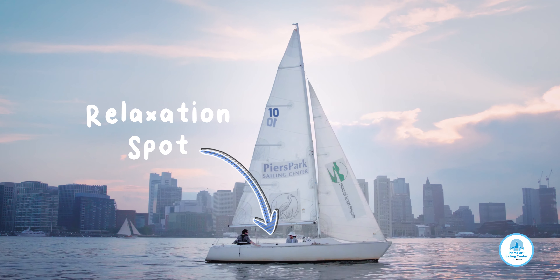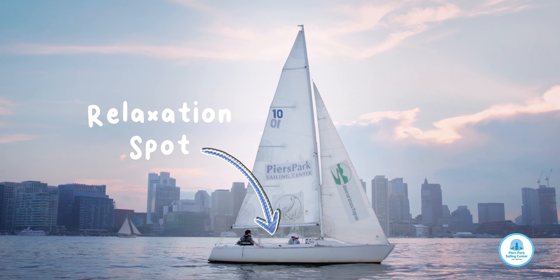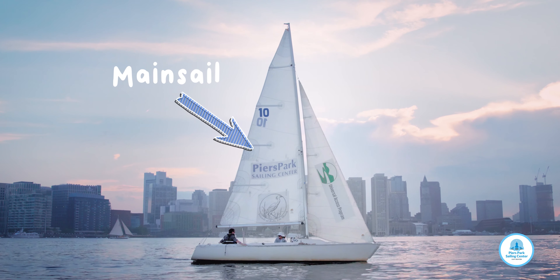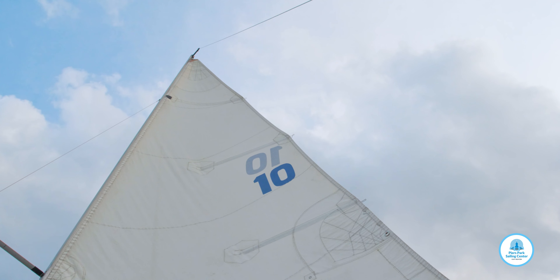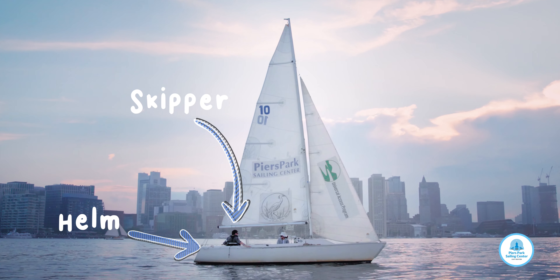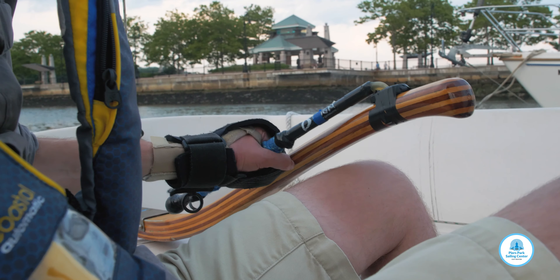Your first time out, it'll be good to get a feel for the boat and the water, and get familiar with whatever adaptive equipment you're using. Where do you feel most comfortable in the boat? Make sure you're comfortable and feeling safe — that'll help everyone have a great sail. Where you are in the boat determines what you're responsible for.